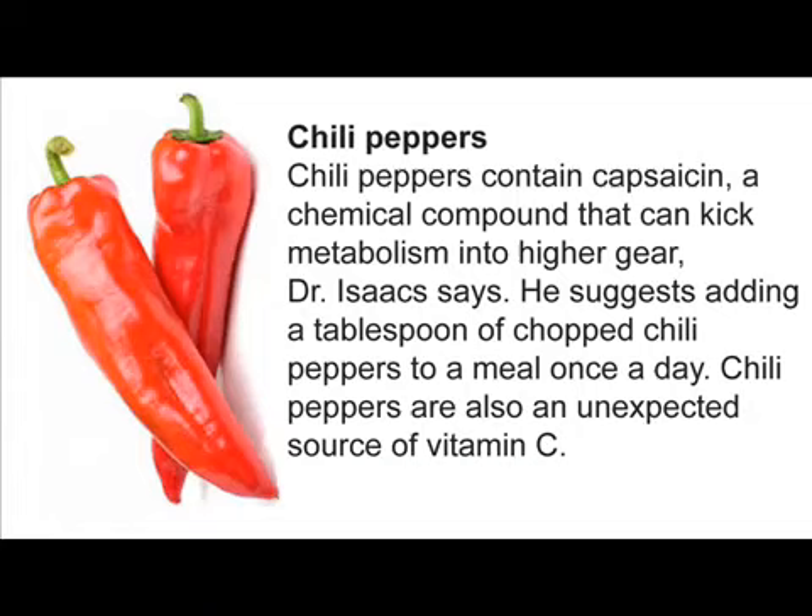Chili Peppers. Chili peppers contain capsaicin, a chemical compound that can kick metabolism into higher gear, Dr. Isaacs says. He suggests adding a tablespoon of chopped chili peppers to a meal once a day. Chili peppers are also an unexpected source of vitamin C.